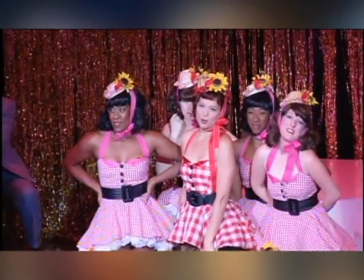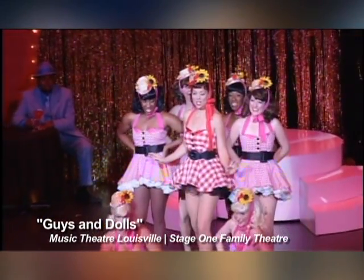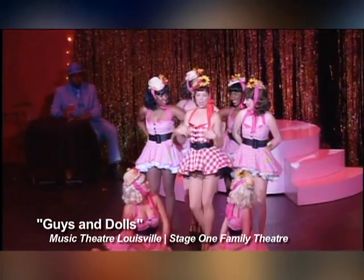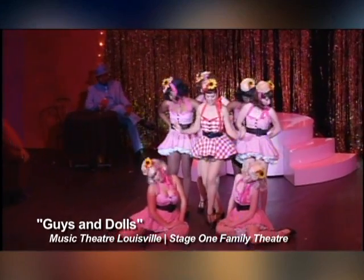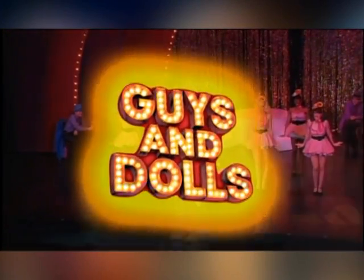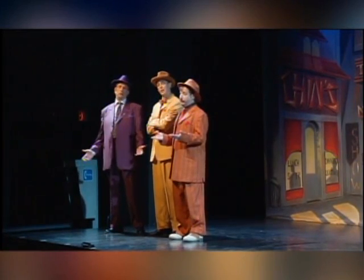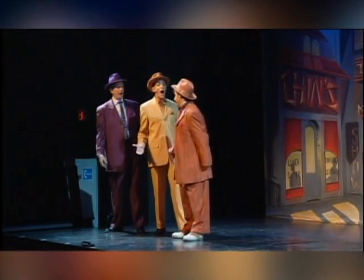It is the enduring musical comedy piece that it is. I think all ages would enjoy the show.